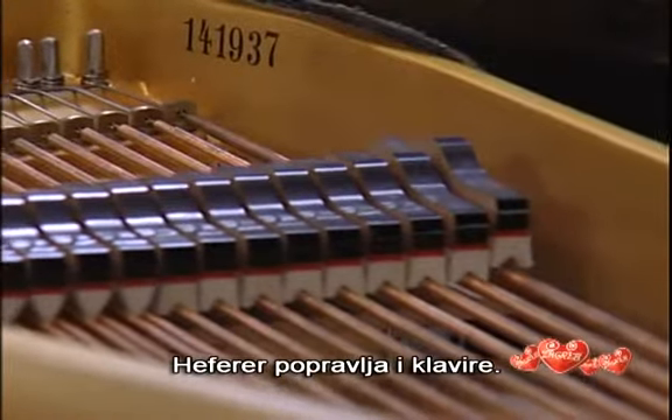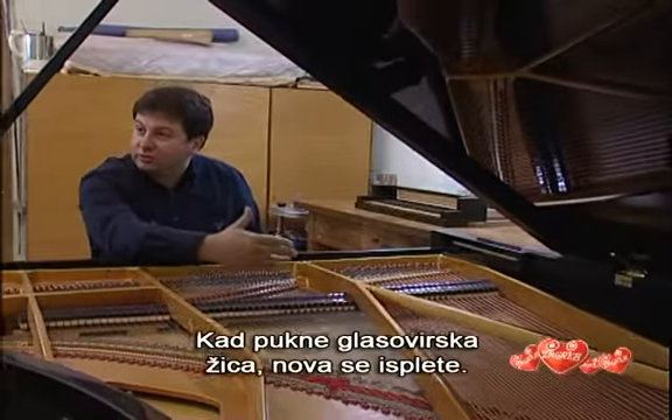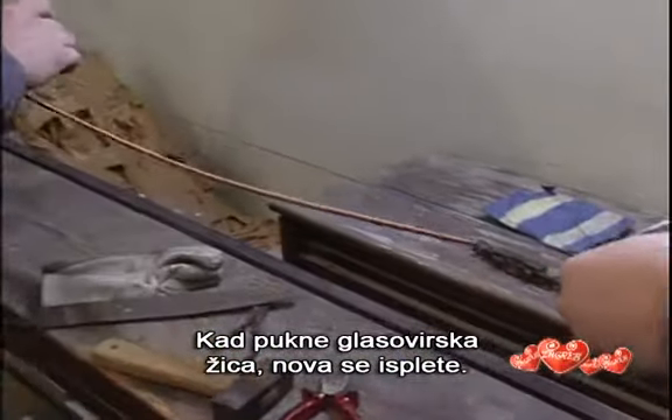Heffera repairs pianos too. When a piano wire snaps, another one is woven.